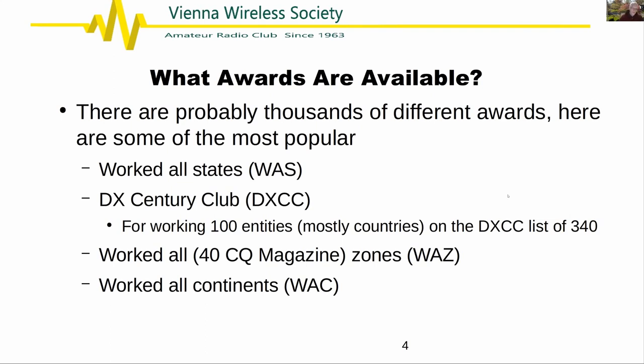The Worked All States award is an ARRL award; EQSL also has parallel awards but you need EQSL confirmations to get them. Worked All States covers all 50 states with various endorsements. The other major one is the DX Century Club, which is for working 100 entities on the DXCC list. People sometimes say 'countries,' but they're not really all countries — DXCC was never intended to be about countries.